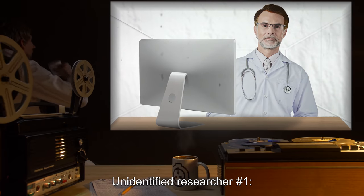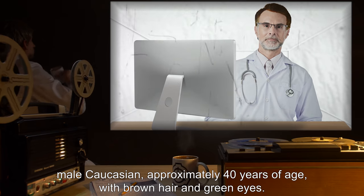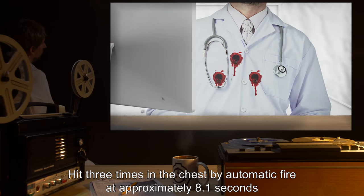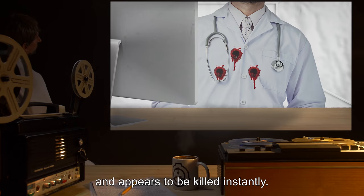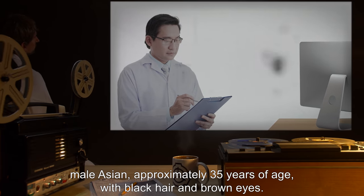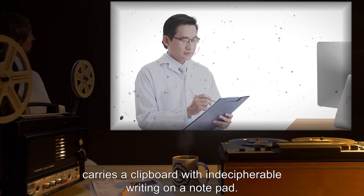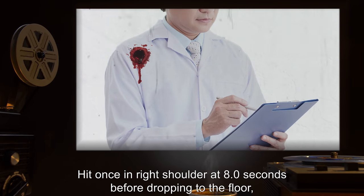Unidentified Researcher #1: Male, Caucasian, approximately 40 years of age, brown hair, green eyes. Stands in the southeast corner reading from a standing monitor. Hit three times in the chest by automatic fire at approximately 8.1 seconds; appears to be killed instantly. Unidentified Researcher #2: Male, Asian, approximately 35 years of age, black hair, brown eyes. Stands to the left of Researcher #1, carries a clipboard with indecipherable writing. Hit once in the right shoulder at 8 seconds before dropping to the floor out of sight behind the device.